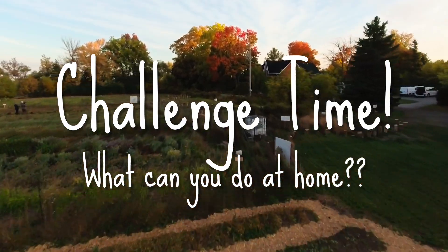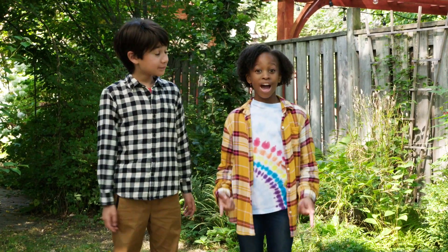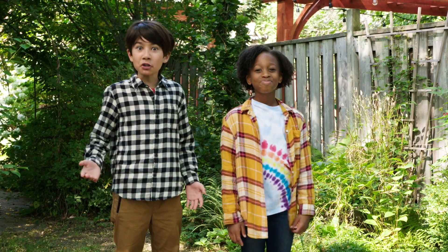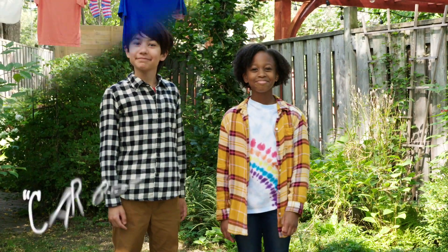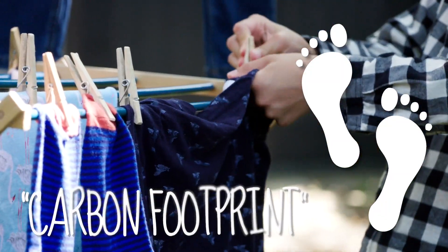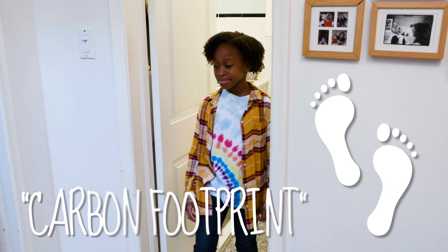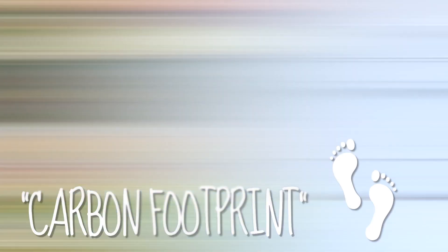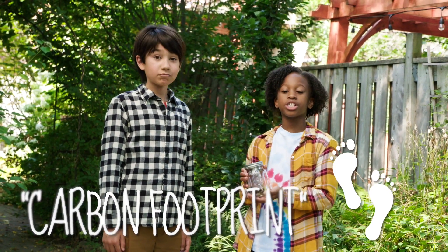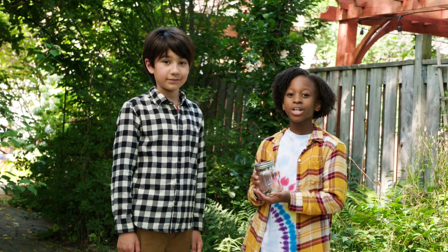Challenge time! What can you do at home? We challenge you — how many ways can you find to use the energy around you and reduce your carbon footprint? Hang dry your clothes instead of using a dryer, turn off the lights when you leave the room, or try making yourself a solar lantern out of an old mason jar. Find out how on the Clearwater Kids website.